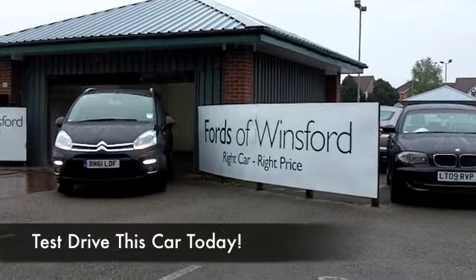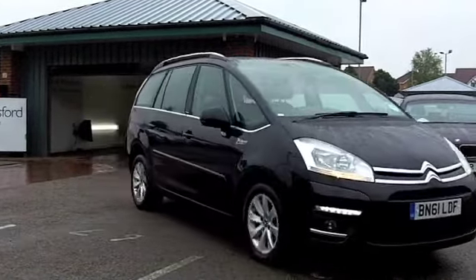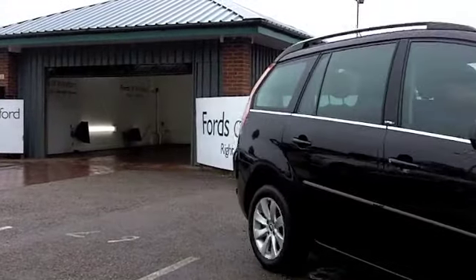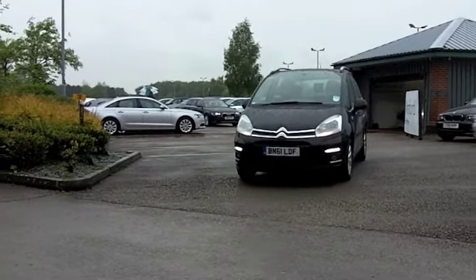Quirky design and a brilliant car to drive, the Citroën C4 Grand Picasso has all the room that you look for to keep you and your family in comfort, but also it's got enough room for your luggage as well.